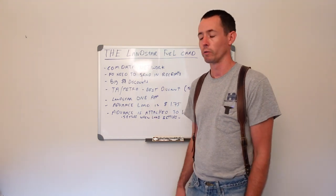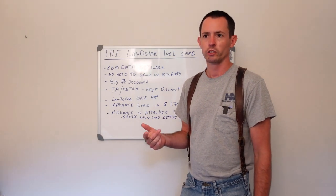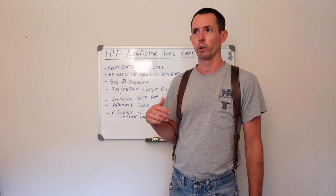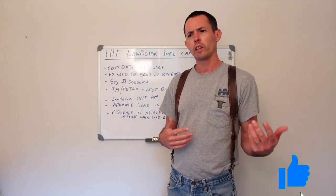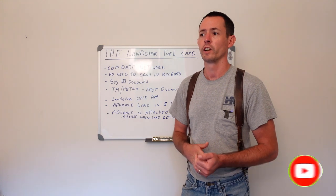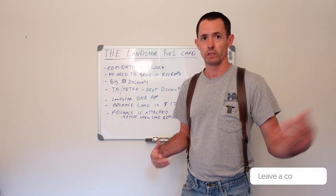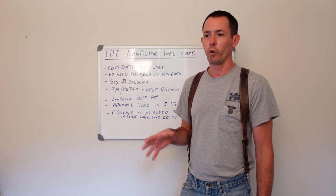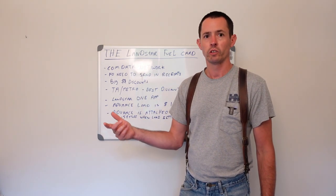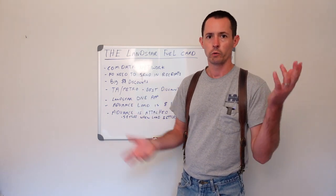You pretty much have to fuel exclusively at TA and Petro to get those benefits. The discounts are so good that if I'm running low I might stop somewhere and just put 20 gallons in the truck just to get to the next TA or Petro. At Pilot Flying J, discounts are typically only about 25 to 40 cents, and Loves is about the worst. With Landstar at Pilot Flying J, I think we were getting 10 points per gallon, which works out to about 10 cents if you use those points in the store.